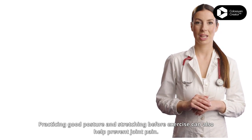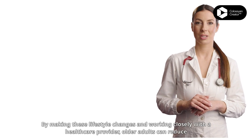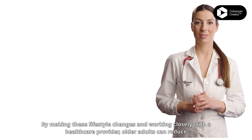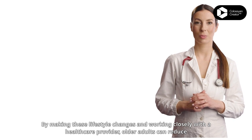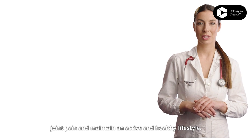Practicing good posture and stretching before exercise can also help prevent joint pain. By making these lifestyle changes and working closely with a healthcare provider, older adults can reduce joint pain and maintain an active and healthy lifestyle.